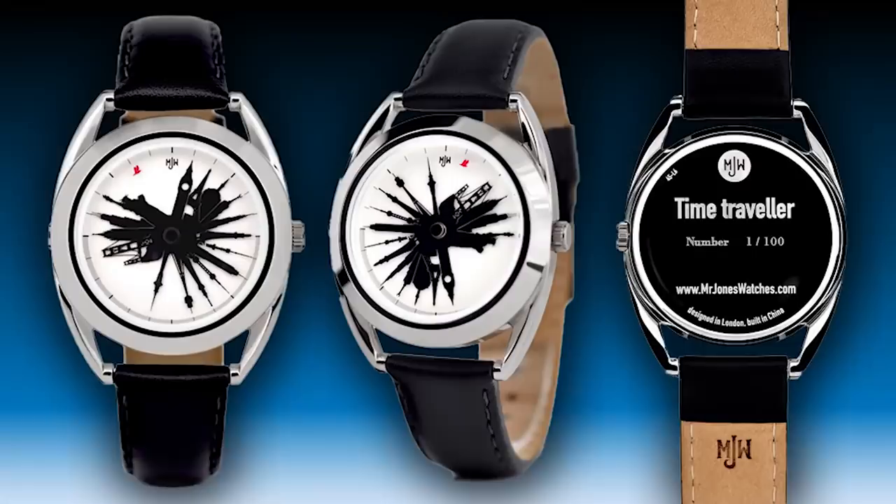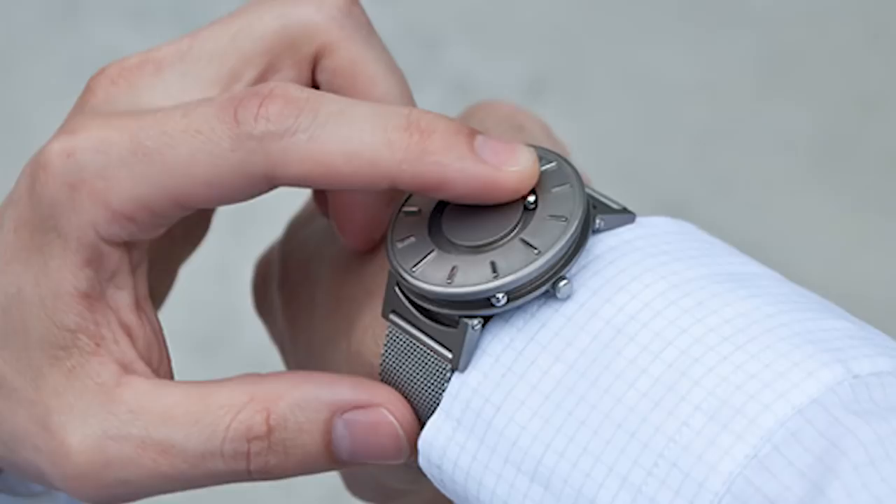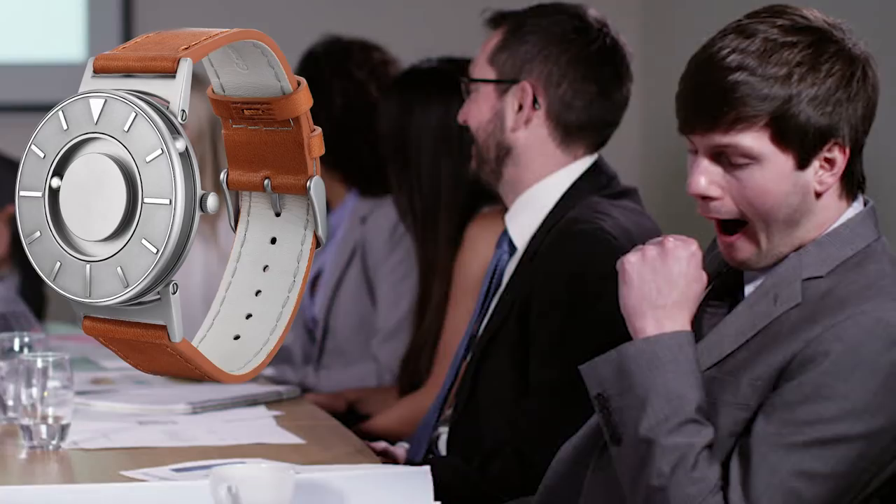Number 5: Eone The Bradley. The Bradley timepiece is practical and stylish in equal measure, and it serves a great purpose — it can be used by blind and visually impaired people. The range starts at just over $300, and each model features raised markers and two ball bearings that track the minute and hour. It's a great watch for sighted people too. You can subtly check the time when your meeting feels like it's been going on for way too long.